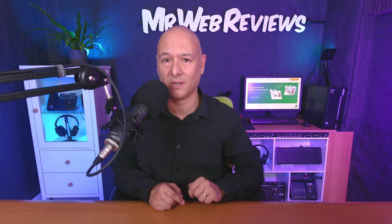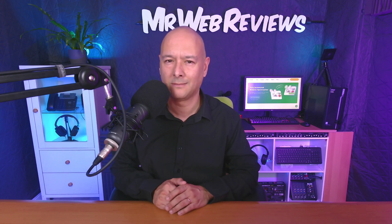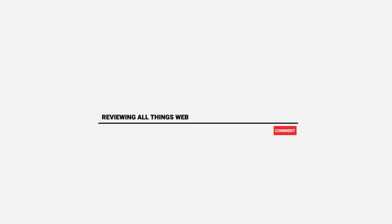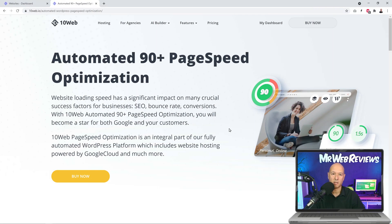Do you think that if you host your website with 10Web you'll get a 90 plus score? Let's find out. Let's go to the 10Web website.